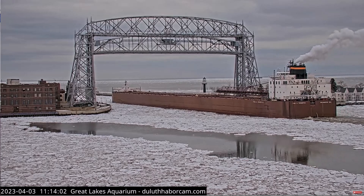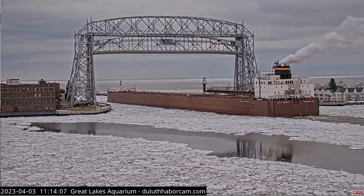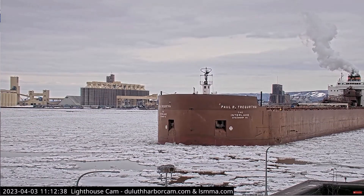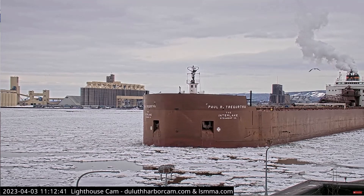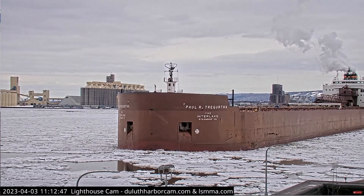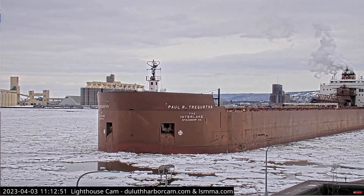Once again, we have the Poltradertha heading out through the Duluth Ship Canal. She was built in 1981, measures 1,013 feet and 6 inches in length, 105 feet in width and 56 feet in depth. Maximum carrying capacity of 71,300 tons, currently owned and operated by the Interlake Steamship Company of Millburg Heights, Ohio. They are currently on their way out today with their second load of coal for the season.